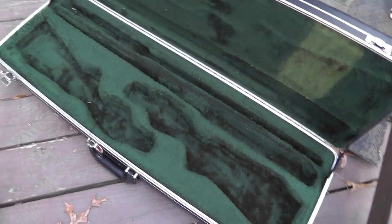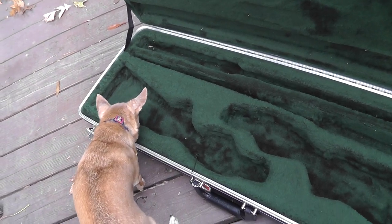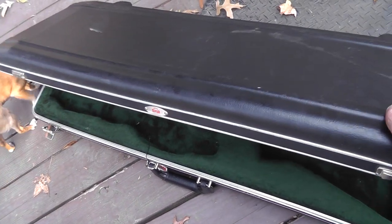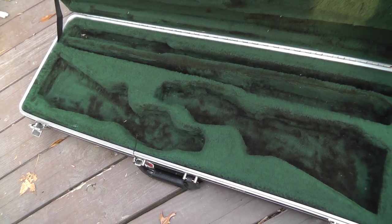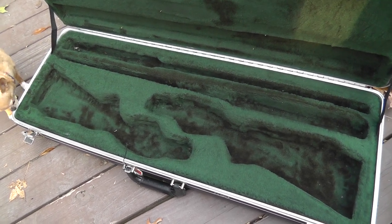First up, the case — double shotgun case, made by SKB. Paid $25 for that. It's about Beatrix size — fit a couple Beatrixes in there. Really well made, older style case. This should bring around $125, $150.